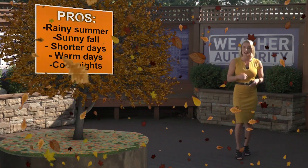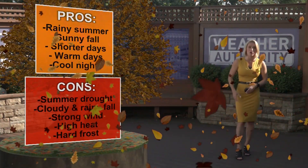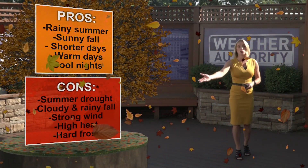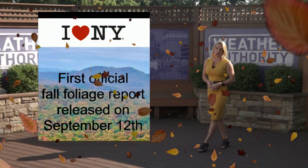Cool nights shrink the veins on the leaves, keeping that sugar and bright colors within the leaf. What we don't want is summer drought, because then the leaves die off faster. A cloudy and rainy fall leads to less sugar production. Strong wind blows the leaves off the trees, and high heat and hard frost can also damage the leaves.